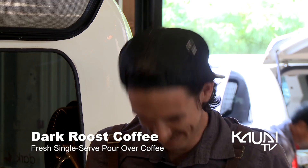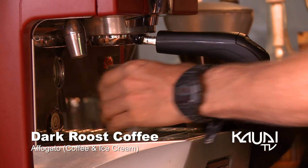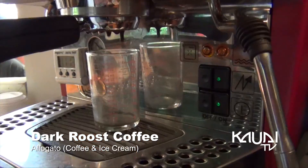It does take a little bit of time, but good things take time. I do pour overs, so it's freshly ground. I use a scale for people that care about that kind of stuff — it makes a big difference for consistency. I just started doing avocados. It's espresso and ice cream.